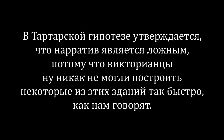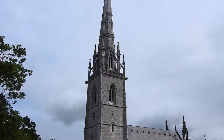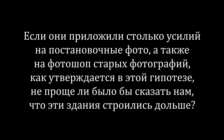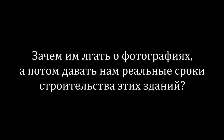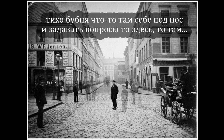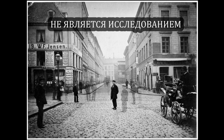В тартарской гипотезе утверждается, что нарратив является ложным, потому что викторианцы ну никак не могли построить некоторые из этих зданий так быстро, как нам говорят. Но если они приложили столько усилий на постановочные фото и фотошоп старых фотографий, как утверждается в этой гипотезе, не проще ли было бы сказать нам, что эти здания строились дольше? Зачем им лгать о фотографиях, а потом давать нам реальные сроки строительства? Разглядывать черно-белые фотографии и задавать вопросы, на мой взгляд, не является исследованием. Это спекуляция.